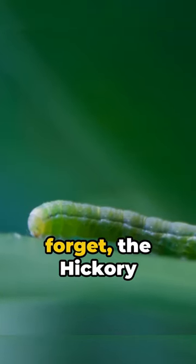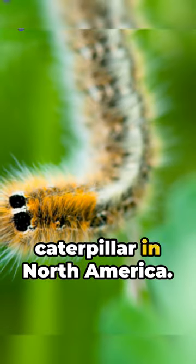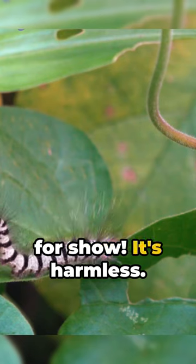And how could we forget the hickory horn devil? Sounds like a rock band, right? But no, it's the largest caterpillar in North America. And those horns? All for show — it's harmless.